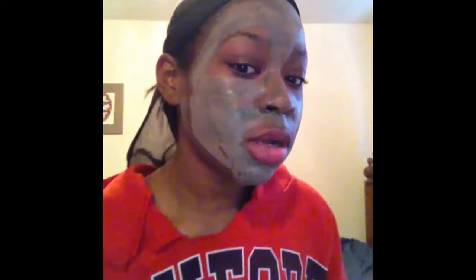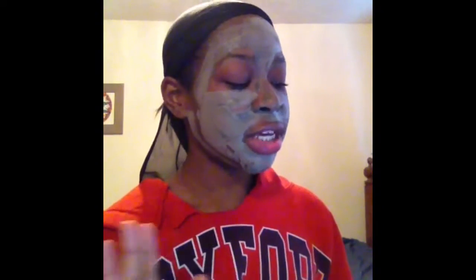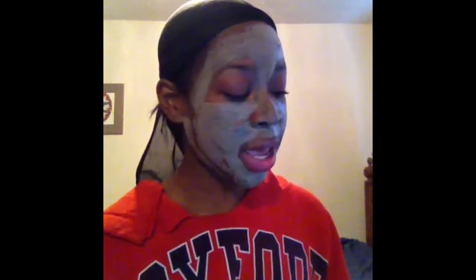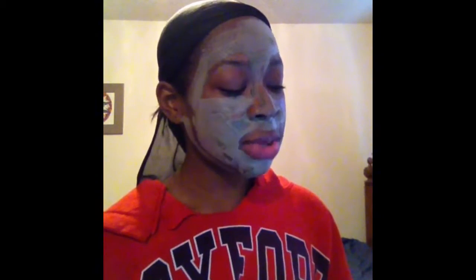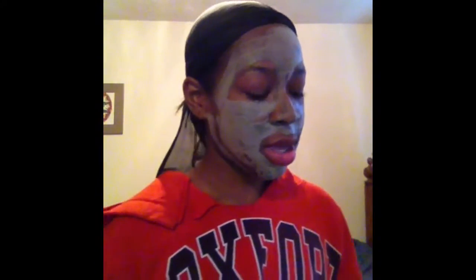It's already getting ready to foam up. The carbonated bubble clay mask has a few benefits — I'm gonna look them up for you. It has cleansing properties, it exfoliates and sloughs off dead skin cells, it unclogs pores, encourages acne and blackheads to go away, and helps control excess sebum, which aids in future prevention of clogged pores.